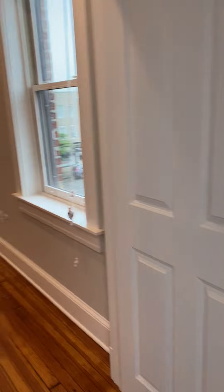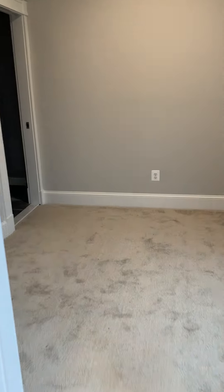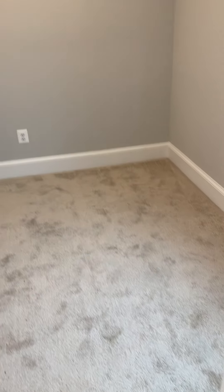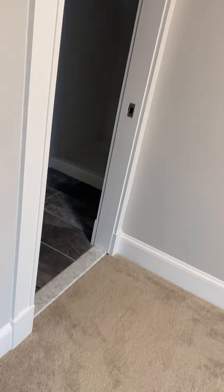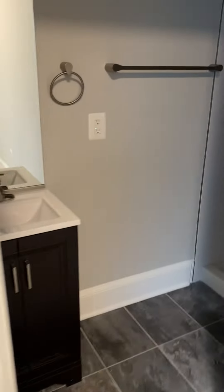And then on the other side, this is a smaller space. So technically this could be like a den space — could have a couch and TV — or it could also be a bedroom. There's also another very deep closet; you could even put a piece of furniture in here. And then there's a second bath.